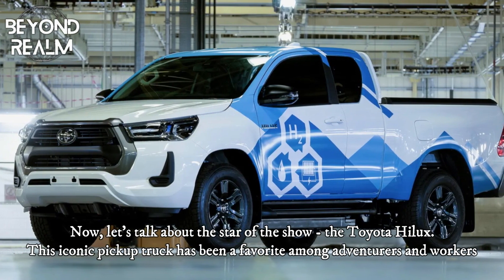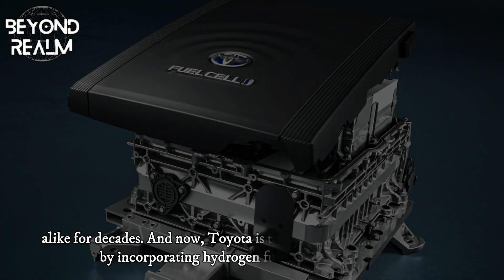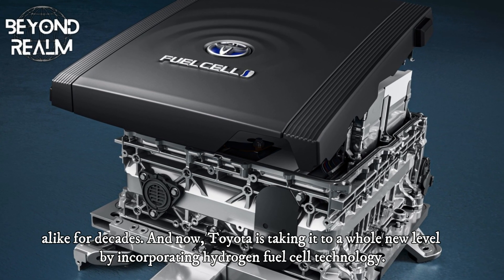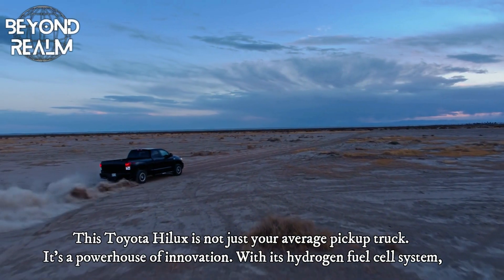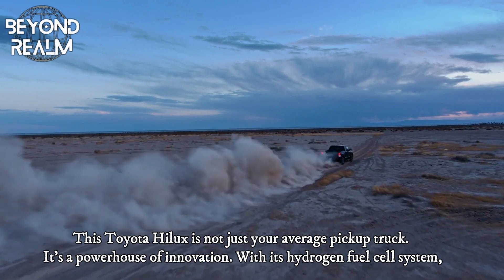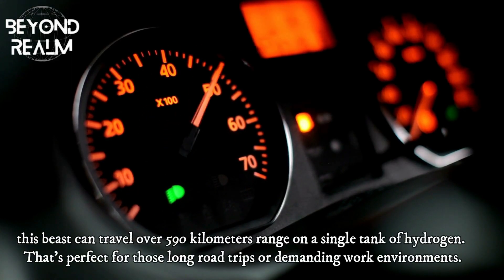Now, let's talk about the star of the show, the Toyota Hilux prototype. This iconic pickup truck has been a favorite among adventurers and workers alike for decades. And now, Toyota is taking it to a whole new level by incorporating hydrogen fuel cell technology. This Toyota Hilux prototype is not just your average pickup truck — it's a powerhouse of innovation. With its hydrogen fuel cell system, this beast can travel over 590 kilometers on a single tank of hydrogen.